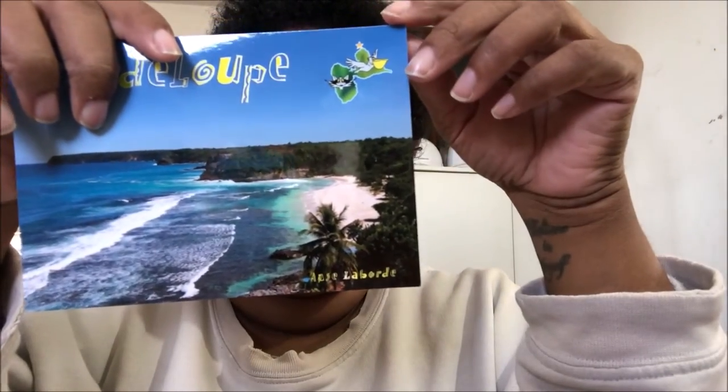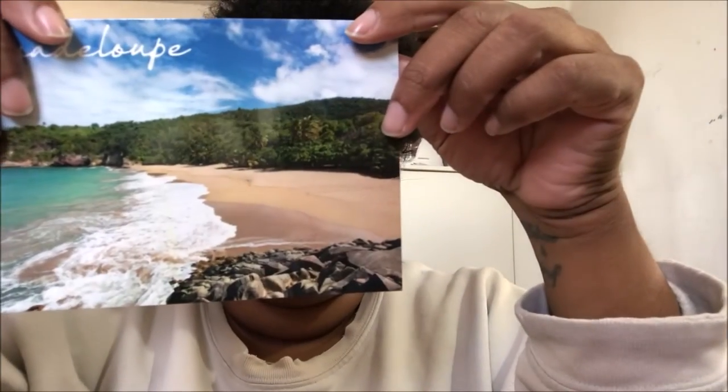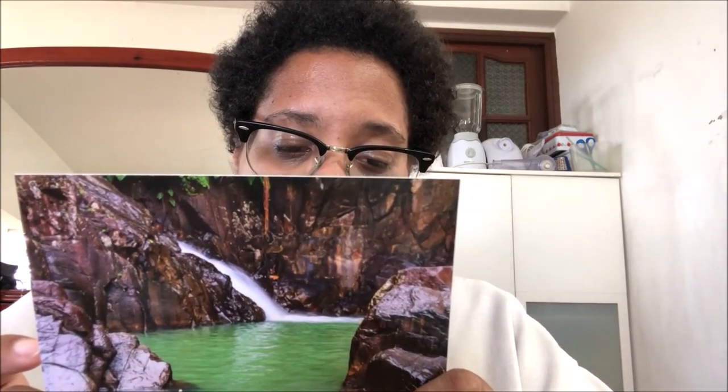This beach is very big — I've never been there. This one too, I've never been there. This is Le Saut de la Lézarde in Petit-Baud, very beautiful. Another waterfall postcard — this is La Cascade aux Écrevisses, not very far from the last one, same city. And this is Le Saut d'Akoma in Pointe-Noire — I've never been there.